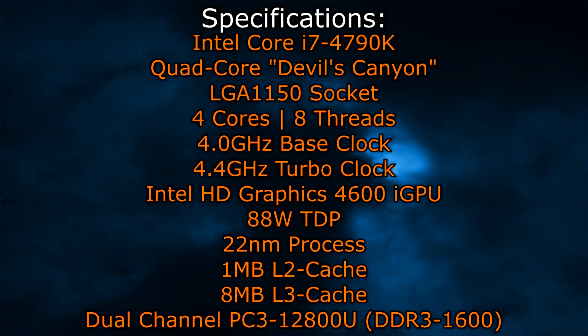The Intel Core i7-4790K is a quad-core Devil's Canyon CPU that goes into the LGA-1150 socket, just like Haswell does. This CPU has four cores and eight threads. For the first time, Intel has released a CPU with a base clock of 4GHz. The turbo clock is at 4.4GHz.